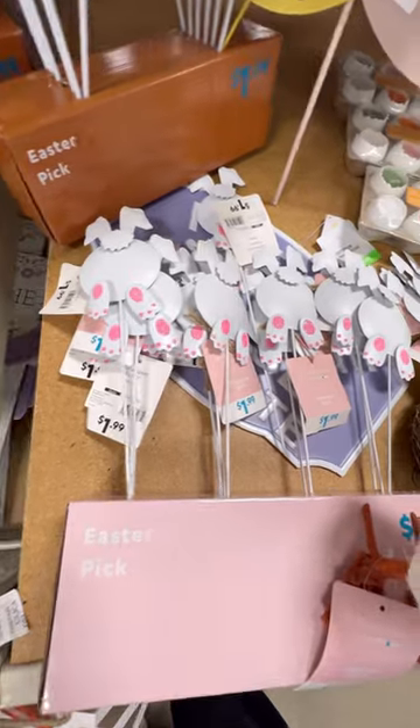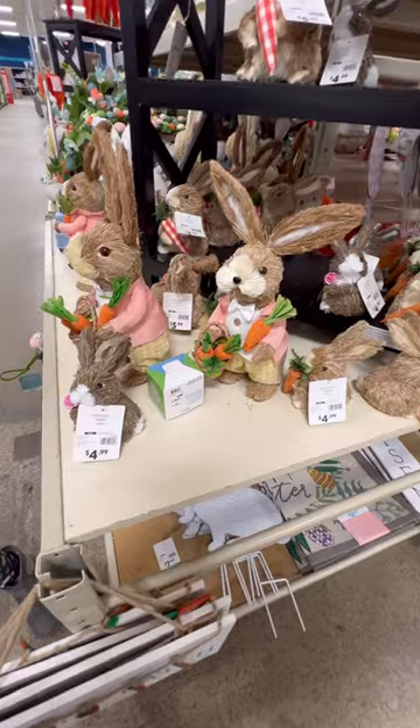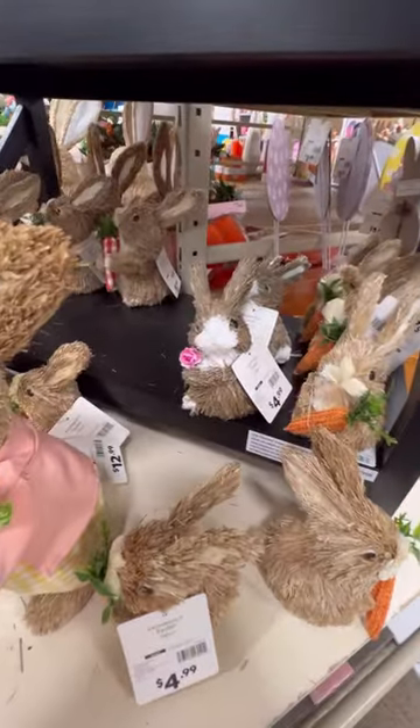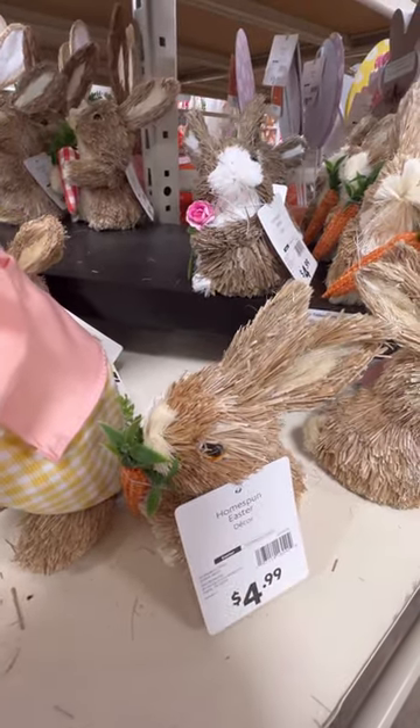And look, little bunny butts! Who doesn't love a bunny butt? I'm a sucker for one. And then these little sisal bunnies, different sizes, and they're so cute. Look at that little pink flower, and I think that guy's got a little carrot. I took both those guys home with me.